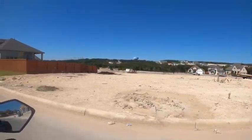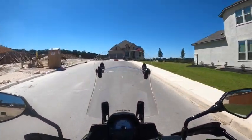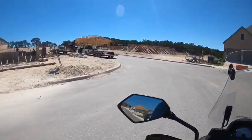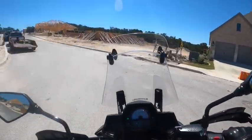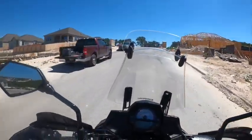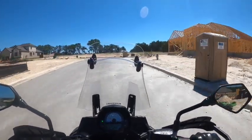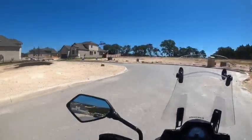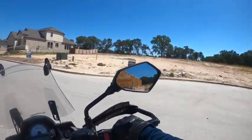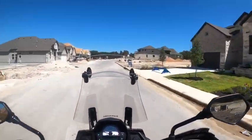Look at these views. The golf courses are just over that ridge, over that tree line. There's like a little cliff that drops down where you can overlook the golf course. Pretty cool.